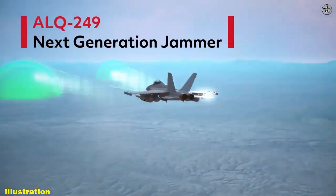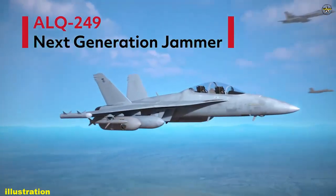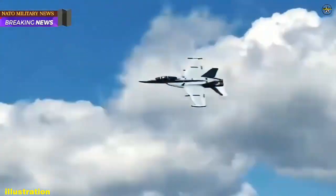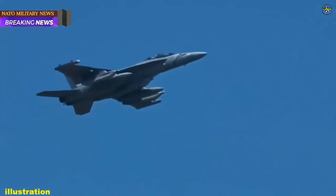To date, NGJMB has successfully completed more than 300 hours of developmental flight testing and has more than 5,000 hours of chamber and lab testing using the engineering development models that were designed specifically for DT.